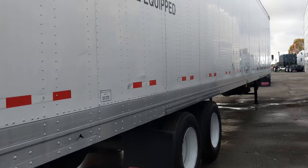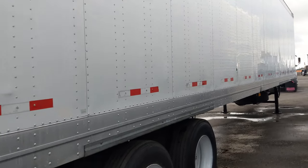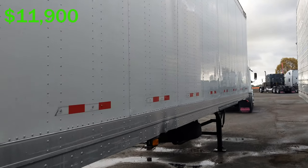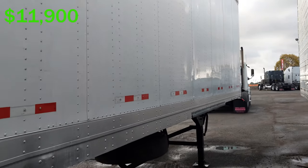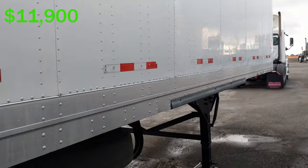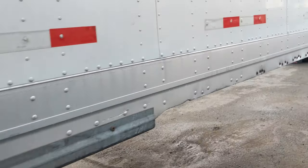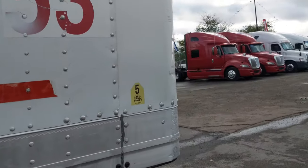This trailer right now is just going for $11,900 — $11,900 for this beautiful 04 Great Dane. Spare tire rack, auto inflation, as well as 18-inch logistic Dura plate posts, all on the inside.